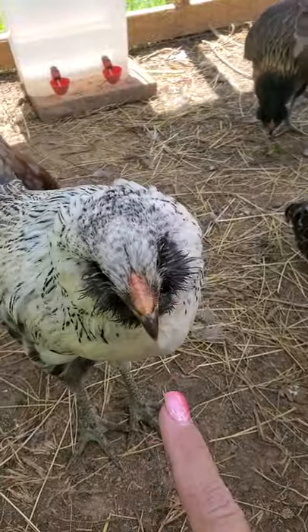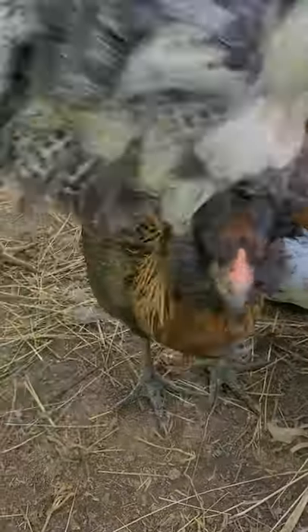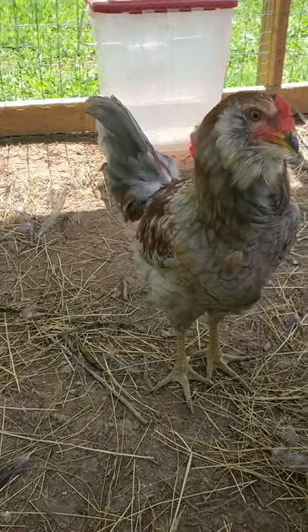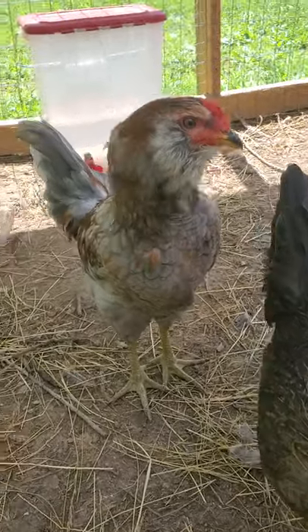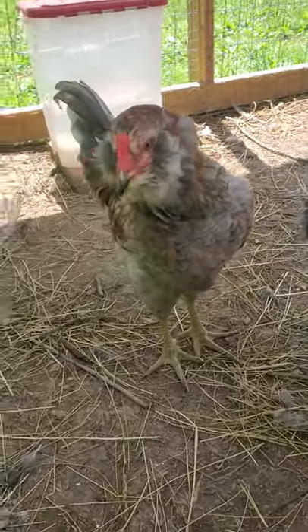This is my bearded lady. You see how the combs are different? This is another hen. I want you to take a look at the hen's tail versus my rooster's tail. You can see the stance on them is different and their body shape even shows a little bit different.